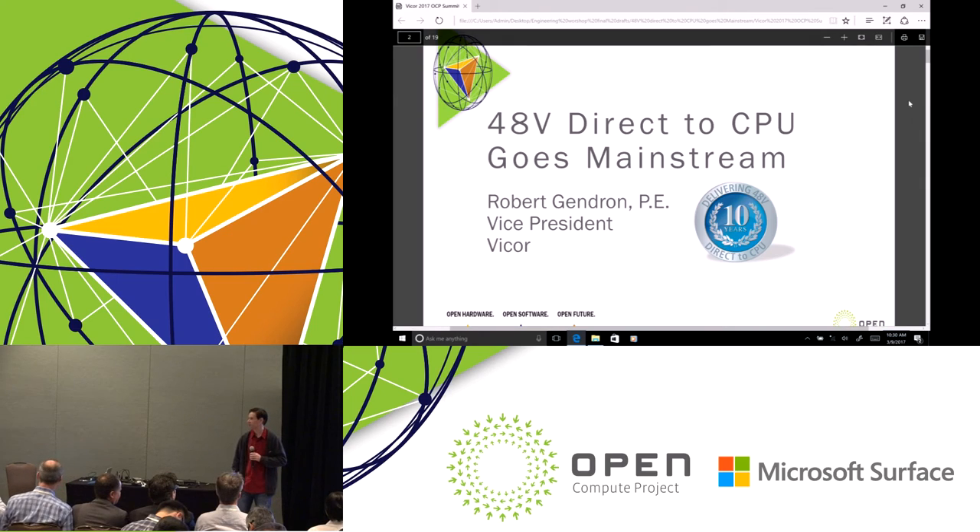Good morning, I'm Robert Gendron from Vicor. I'm here to talk about 48 volts going mainstream within data centers, specifically our solution which is 48 volt direct to CPU.